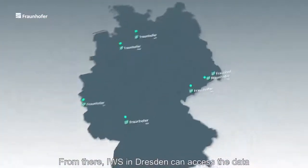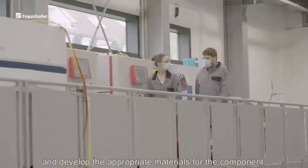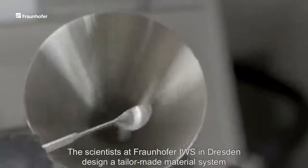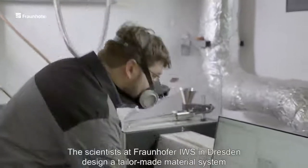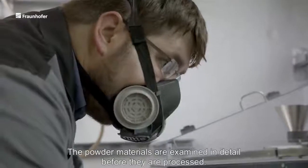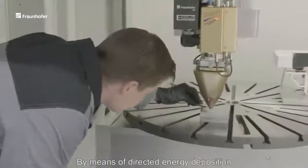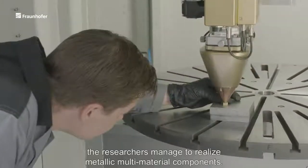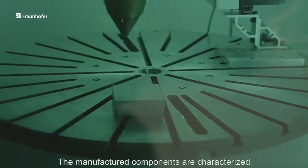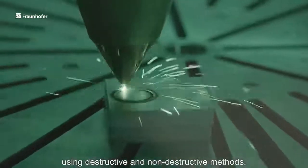From there, IWS in Dresden can access the data and develop the appropriate materials for the component. The scientists at Fraunhofer IWS in Dresden design a tailor-made material system based on the component and its operating conditions. The powder materials are examined in detail before they are processed. By means of directed energy deposition, the researchers managed to realize metallic multi-material components.